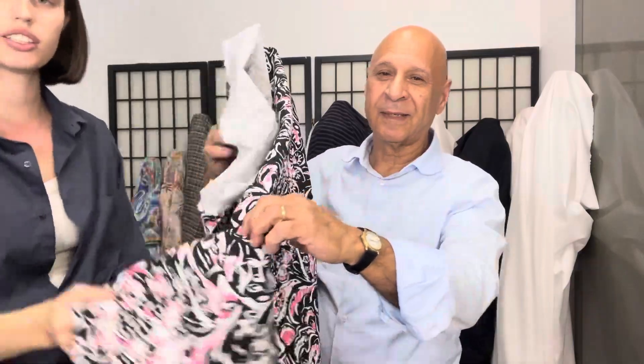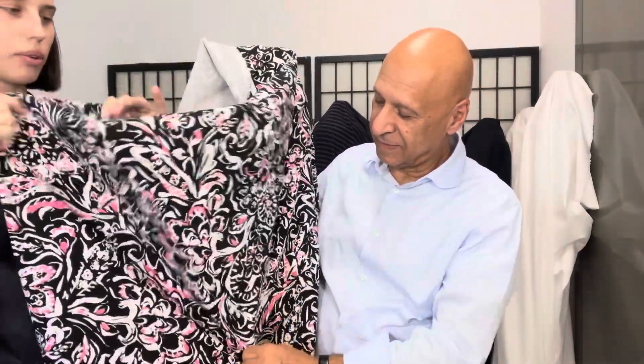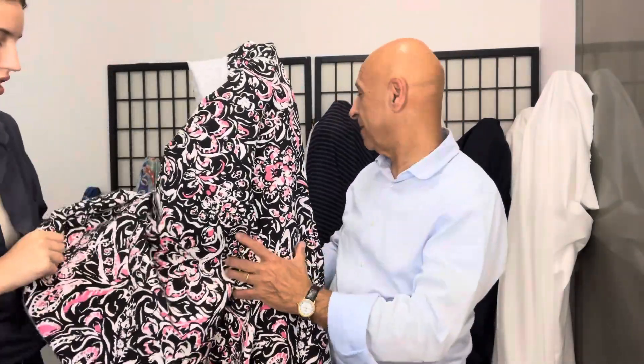This is a stretched cotton poplin. It has this fun pattern and then it has a lengthwise stretch. So it's good for pants and stuff like that, and jackets too.